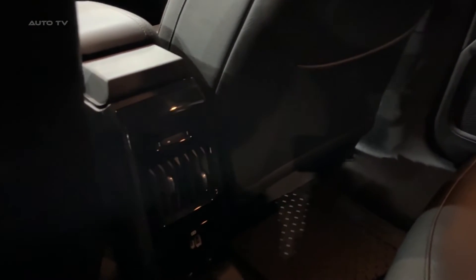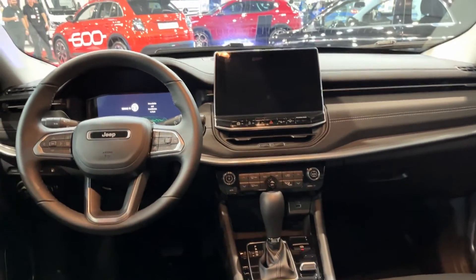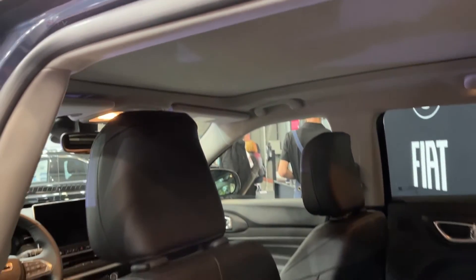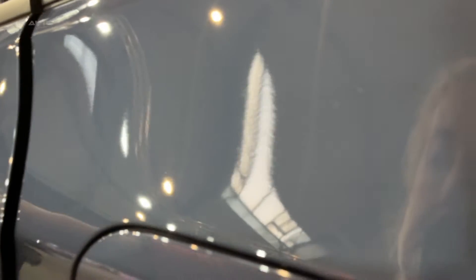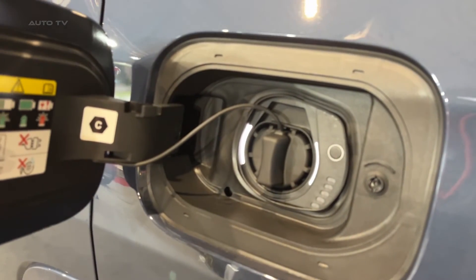Motivation comes from the same 1.3-liter turbocharged four-cylinder and electric motor combo, good for 240 horsepower and 295 pound-feet of torque. Performance feels stronger in the Compass, likely due to improved sound insulation that lets you better appreciate the forceful acceleration. The hybrid all-wheel drive system vectors torque between the front and rear axles to maintain grip in slippery conditions while giving the Compass legit light off-road capability.